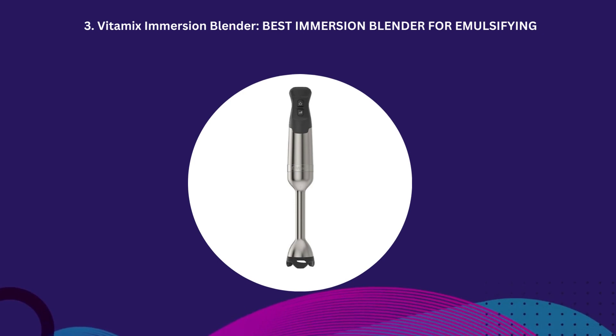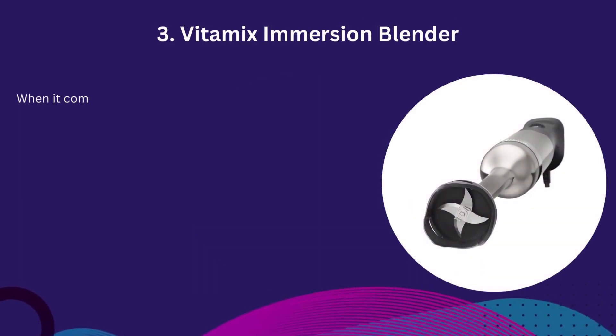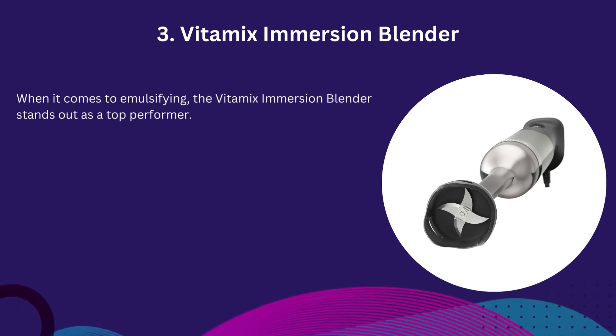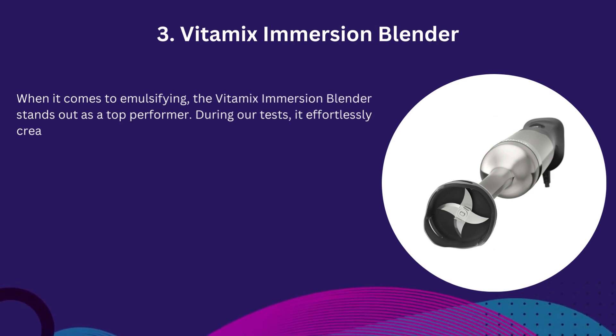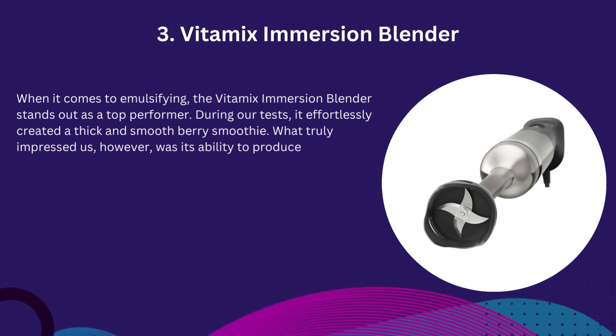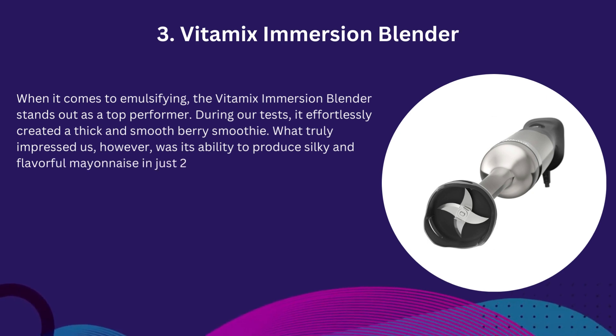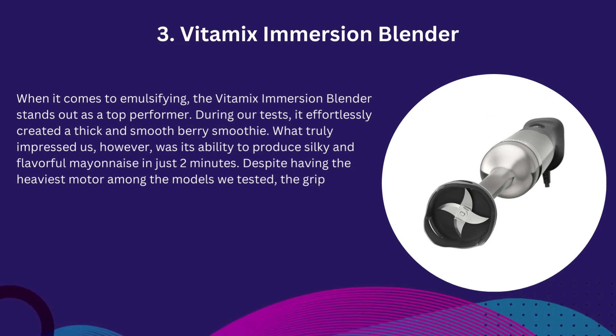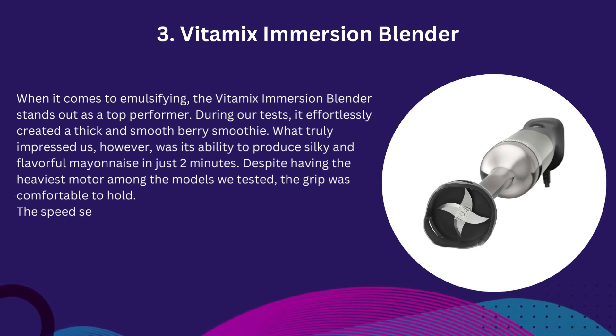Number 3: Vitamix Immersion Blender — Best Immersion Blender For Emulsifying. When it comes to emulsifying, the Vitamix Immersion Blender stands out as a top performer. During our tests, it effortlessly created a thick and smooth berry smoothie. What truly impressed us, however, was its ability to produce silky and flavorful mayonnaise in just two minutes. Despite having the heaviest motor among the models we tested, the grip was comfortable to hold.